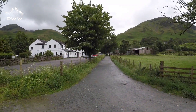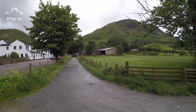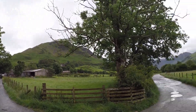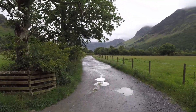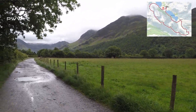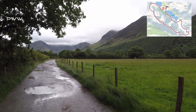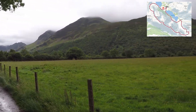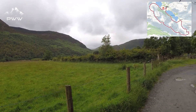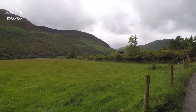We're just leaving Buttermere. We've got High Stile just behind us there and we're following the path down, sweeping around. We've got Buttermere Lake to the other side of those trees and we're going to be heading up the valley towards the waterfall.